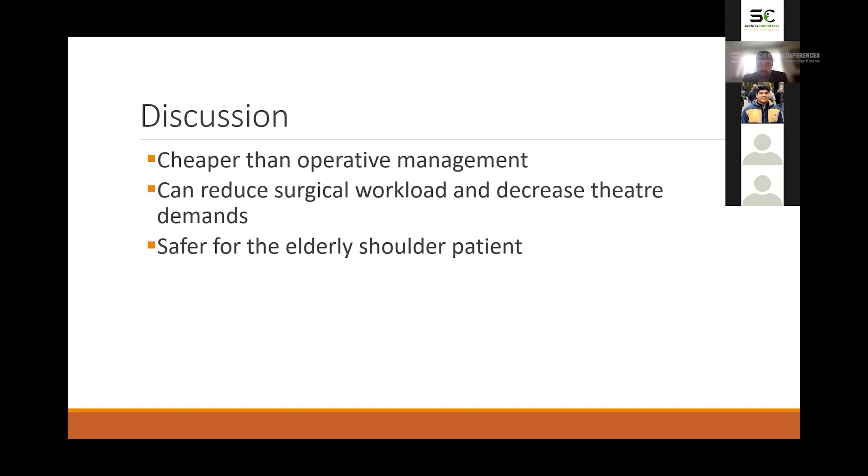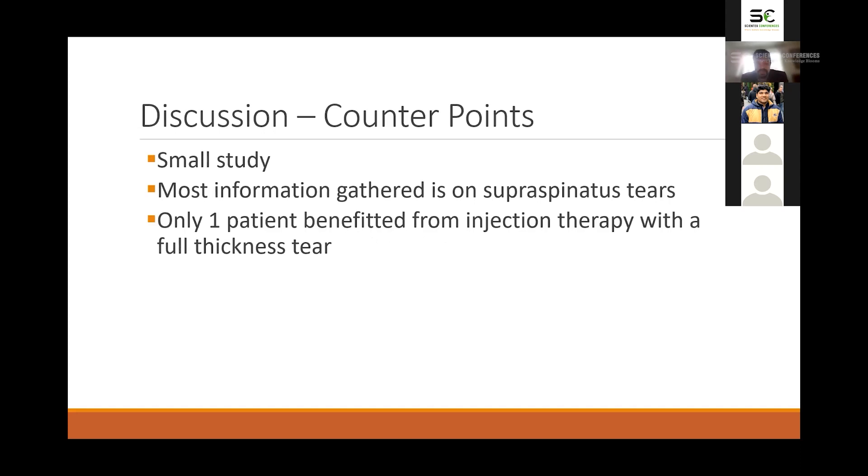PRP injection is cheaper than operative management, can reduce surgical workload and decrease theatre demands, and is much safer for the elderly shoulder patient — who make up a significant proportion of shoulder patients. Importantly, this is a small study. Most of the benefit we observed was in patients with supraspinatus tears on MRI. Only one patient with a full thickness tear benefited from injection therapy, which suggests that most patients with a full thickness tear will probably still require surgical intervention.